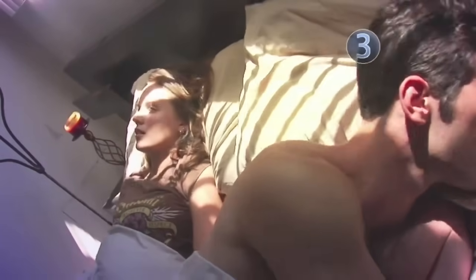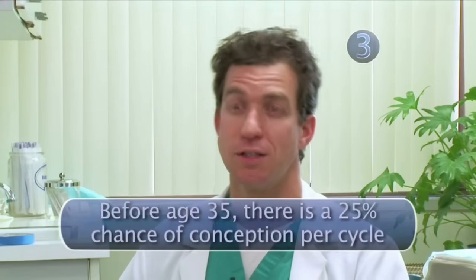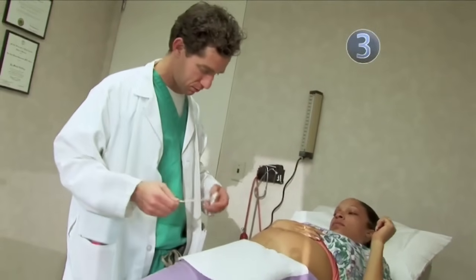Step 3: Prepare to conceive. Be patient — it can take a while. 90% of fertile couples conceive within a year. So it's usually recommended that if you're under 35 years old, give it a good 9 months to a year. But over 35, you should probably seek medical advice as to how you would proceed.